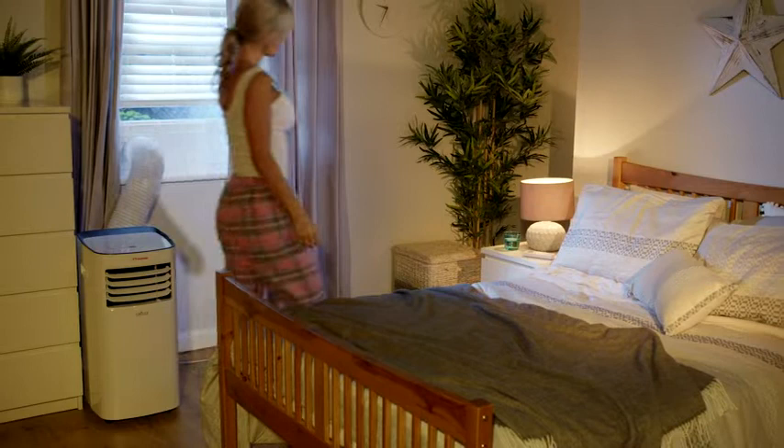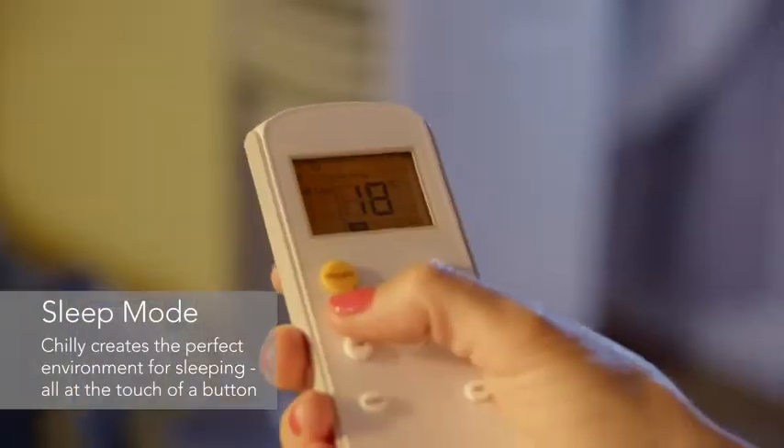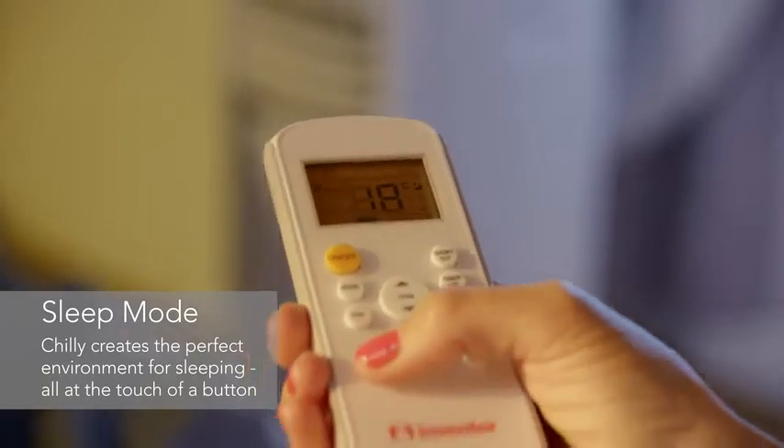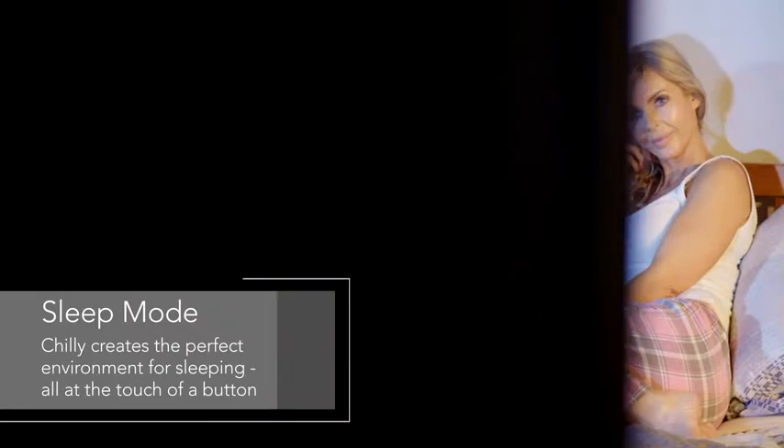Enjoy perfect air whilst you're sleeping or resting by selecting the sleep mode. This feature allows you to set a time for Chile to automatically adjust to pleasant sleeping conditions, allowing you to just focus on relaxing.